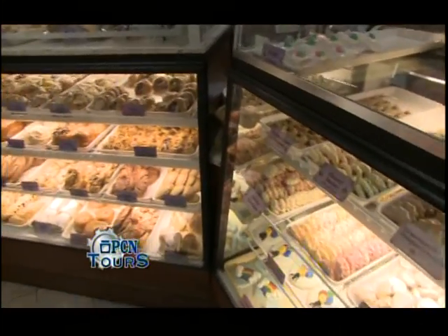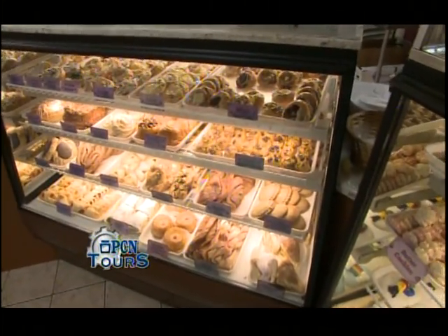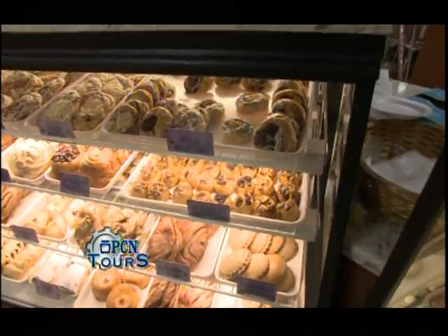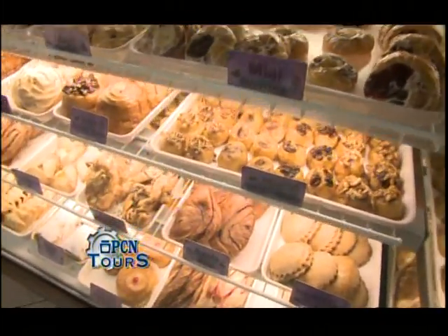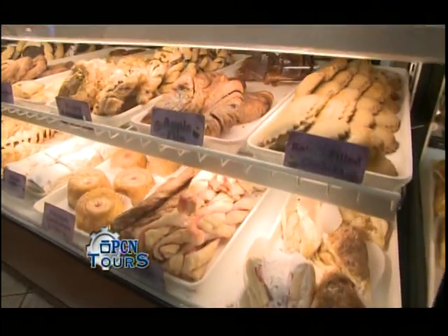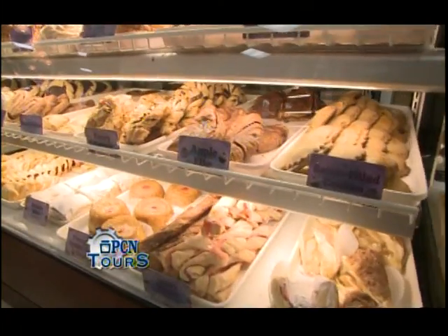Next to it over here we have our breakfast items. This is kind of our hot spot in the morning. We have Danish, sticky buns, pastries down at the bottom, scones, croissants, bagels — pretty much anything you could imagine for breakfast, we have it here at the bakery.